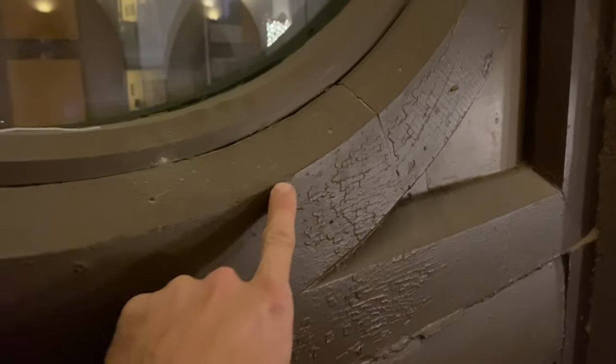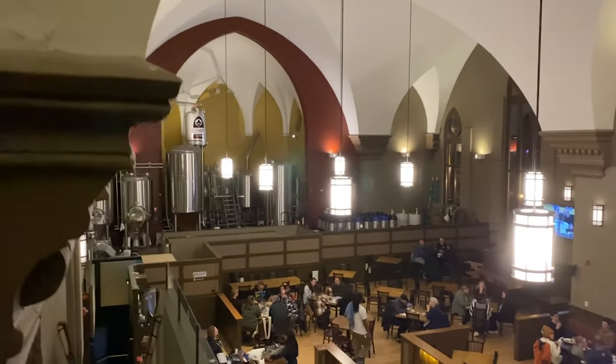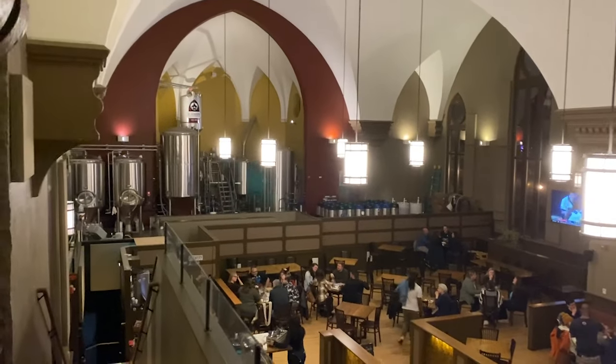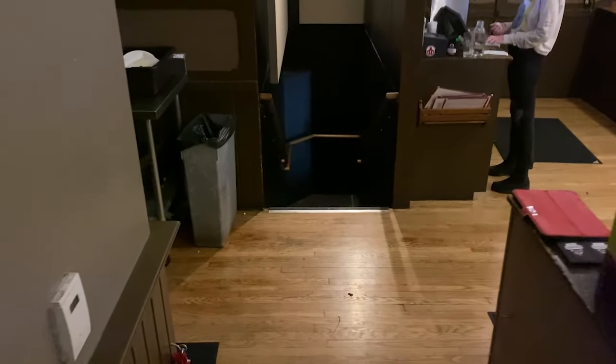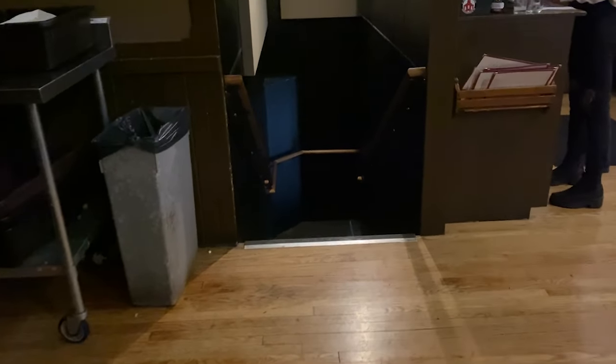I'm noticing on the woodwork that the original paint is still underneath this brown color. I wonder what it looked like when it was first built back in 1887. It's a little cold this evening but they have outdoor seating. I notice all the food is coming out of the basement — they must have the kitchen down underneath the place.